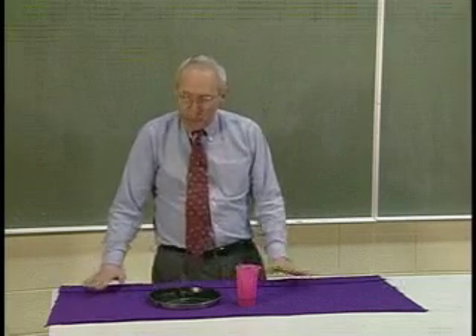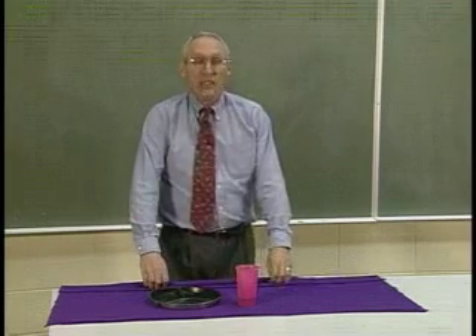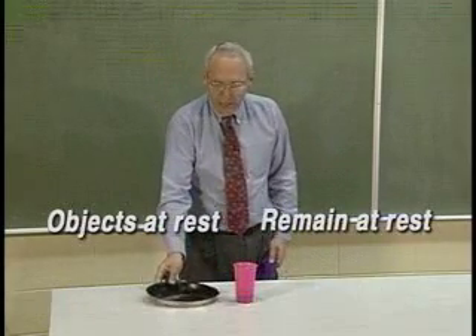Here we have a fine linen, but purple, tablecloth. And the objects at rest have remained at rest.